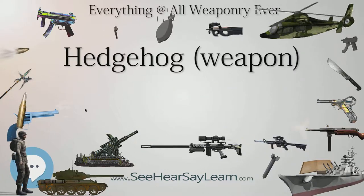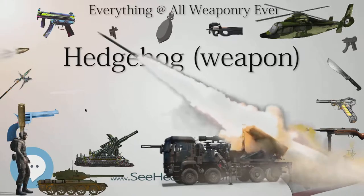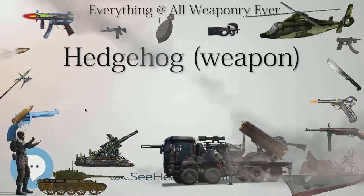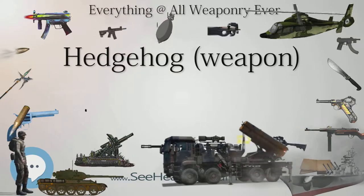This principle was first used on the Blacker Bombard 29mm spigot mortar and the later Piatt anti-tank weapon. The adaptation of the Bombard for naval use was made in partnership with MIR-C, under Major Millis Jefferis, who had taken Blacker's design and brought it into use with the Army.